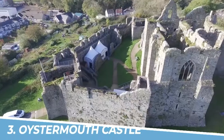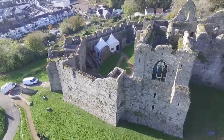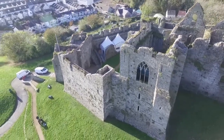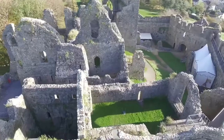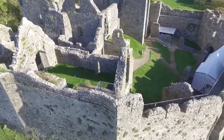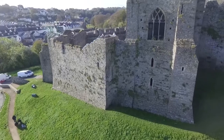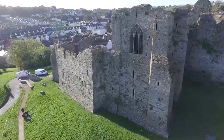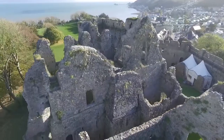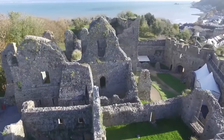Number 3: Oystermouth Castle. You should visit Oystermouth Castle in Swansea for a glimpse into Wales' rich history and breathtaking views. This medieval castle boasts stunning architecture, including its iconic circular keep. Explore the castle's ruins, walk along its battlements, and soak in panoramic vistas of Swansea Bay. Immerse yourself in the castle's fascinating past while enjoying a picturesque setting that will leave you awe-inspired.